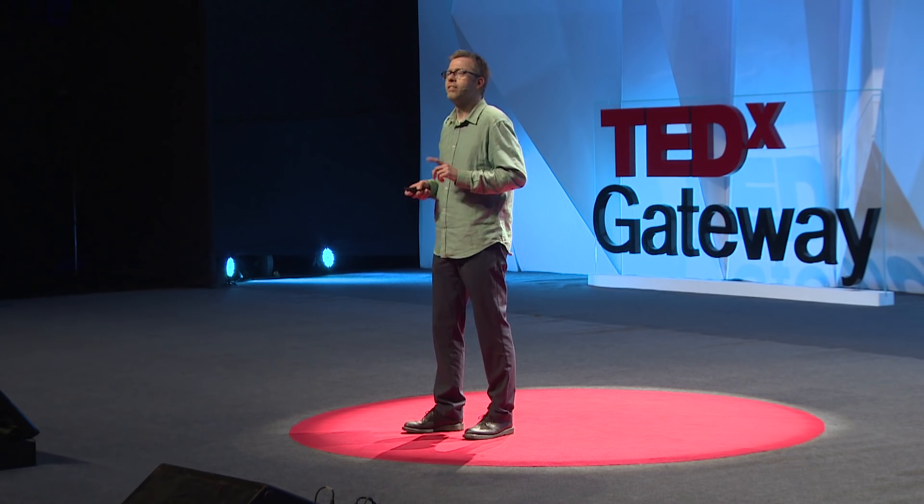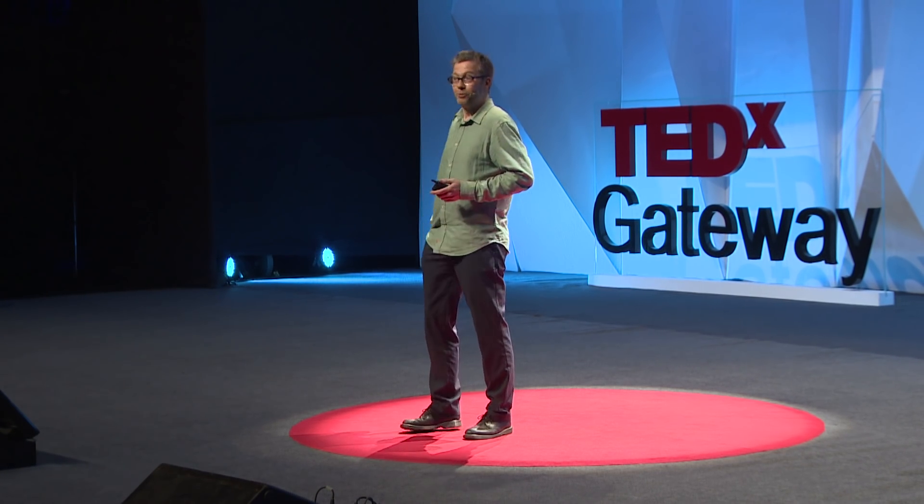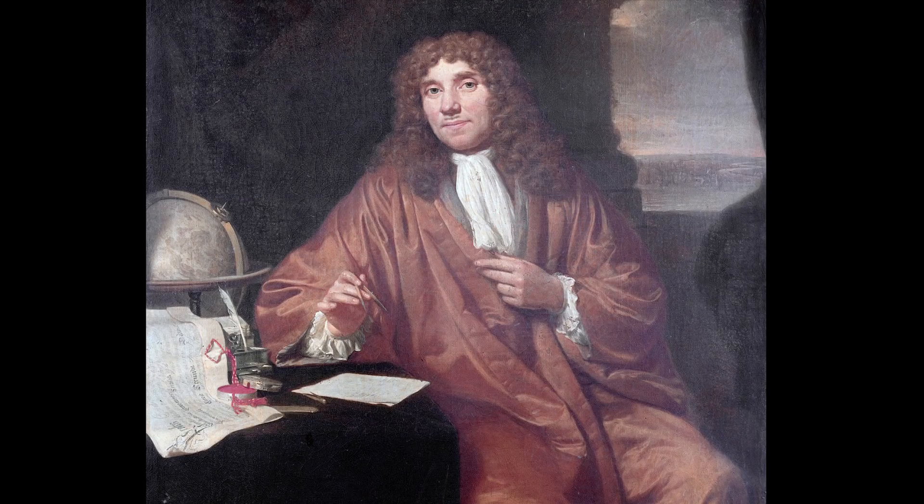Where shall we start our journey? What do we need? First of all, a microscope, and I happen to have one with me. This is the microscope Anthony van Leeuwenhoek used. With this, he discovered the micro world in water from a lake.